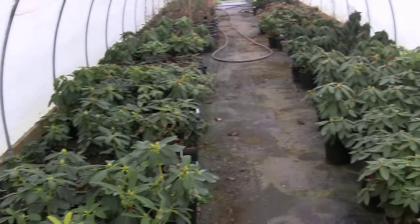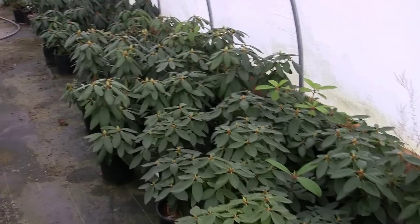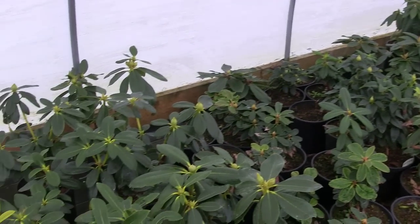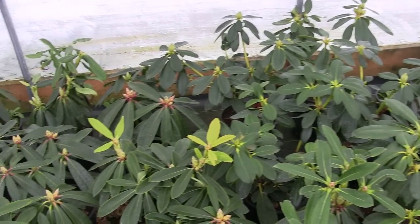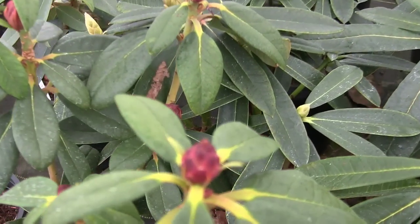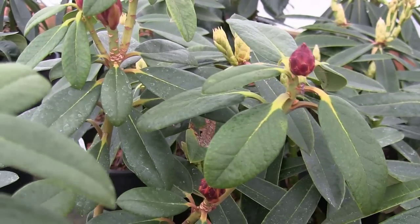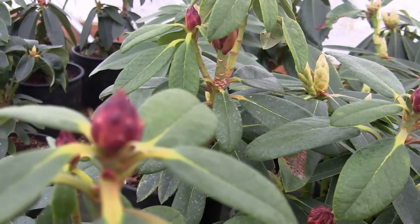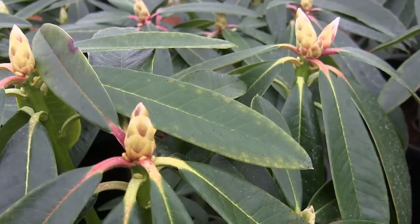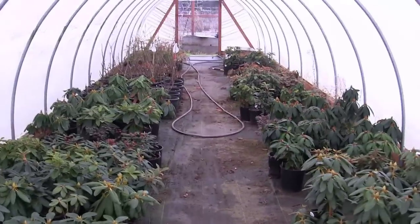Let's take the walk down the hoop house. Look at all these beautiful rhododendrons. I know this is about Japanese maples, but I love it here in the wintertime. All these rhodie buds are just different colors and different textures and different everything. Look at this variety right here — this is Norf. Look at those beautiful bright red buds that haven't flowered out yet, right next to one with yellow buds. The colors on the buds are just so fascinating.